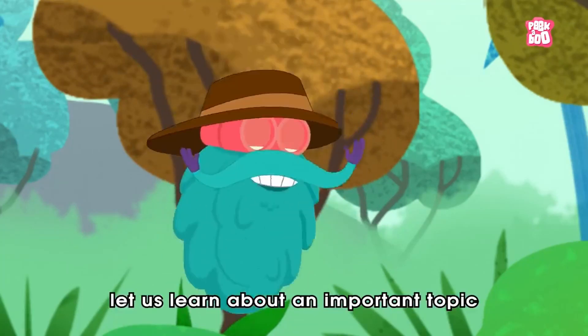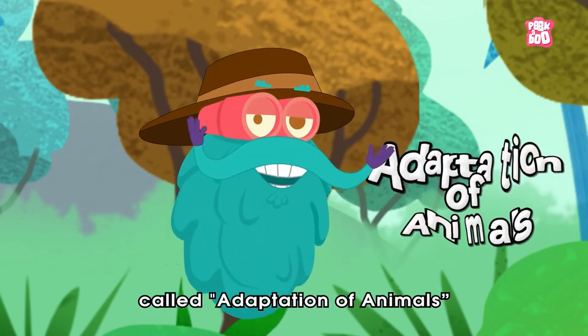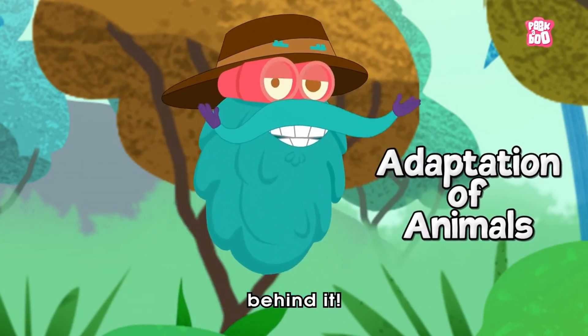Hey friends, let us learn about an important topic called adaptation of animals and explore some surprising facts behind it.